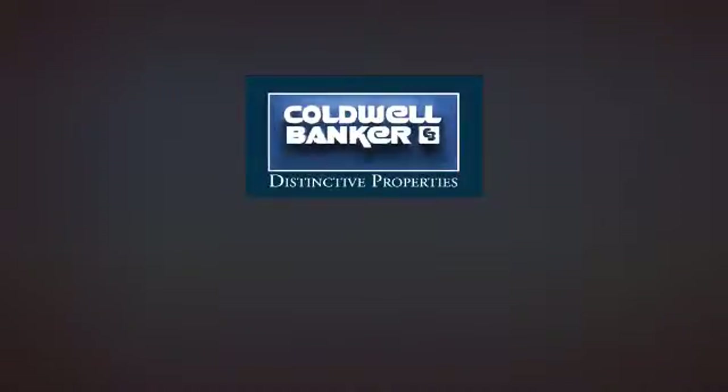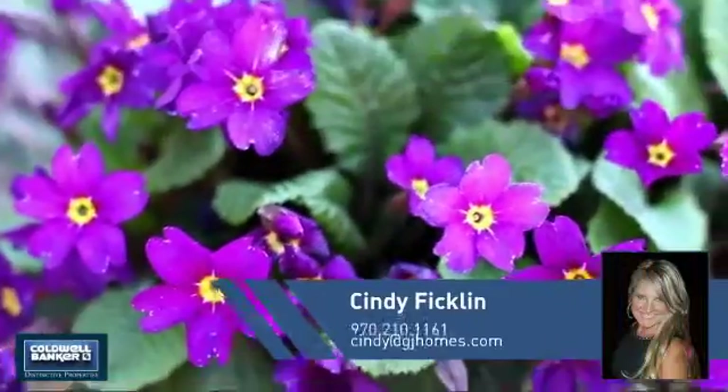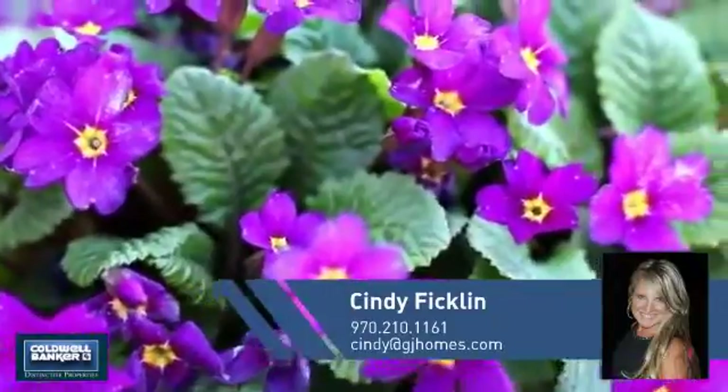Welcome! You'll find a wide selection of listings. This video is brought to you by your real estate agent, Cindy.